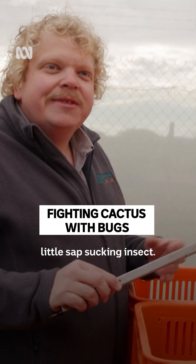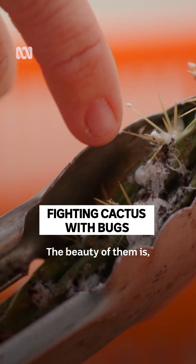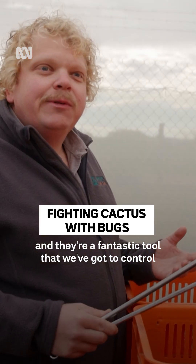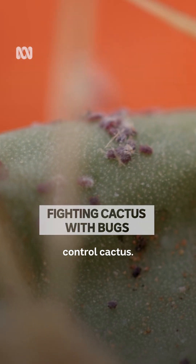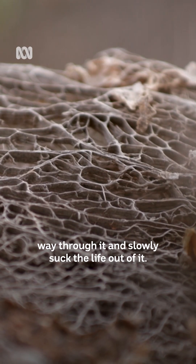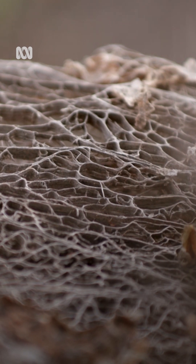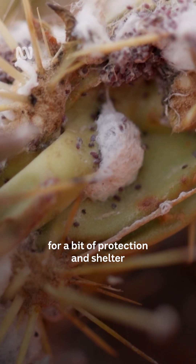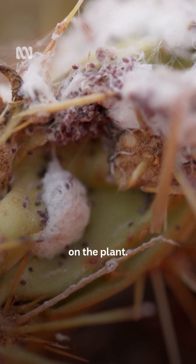Cochineal bug is a tiny little sap-sucking insect. The beauty of them is they're really prolific breeders and they're a fantastic tool that we've got to control cactus, who over time just slowly eat its way through it and slowly suck the life out of it. So the white waxy compound is sort of like a housing that they make for a bit of protection and shelter on the plant.